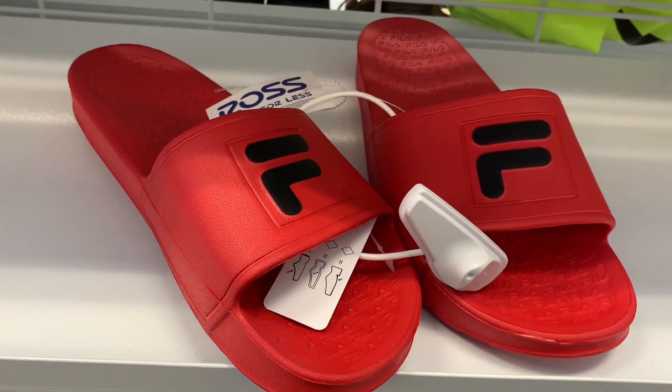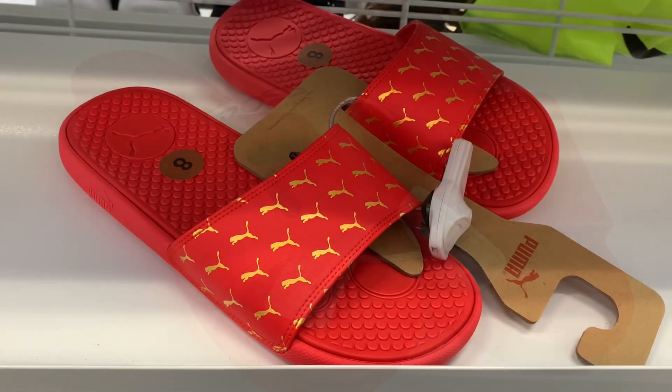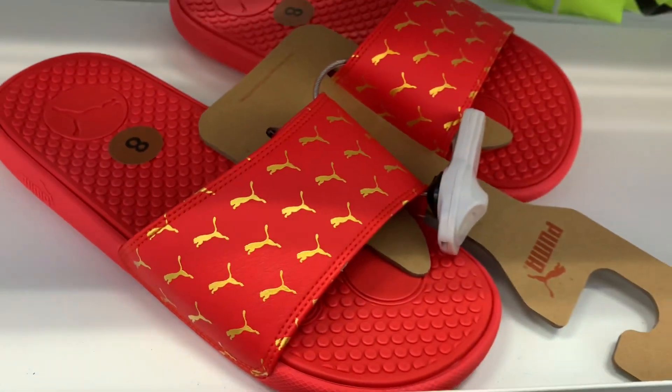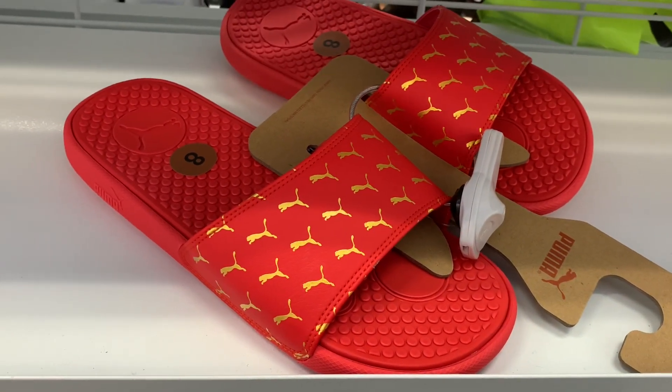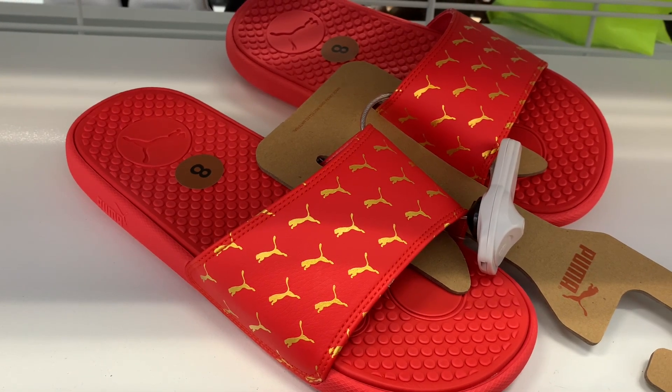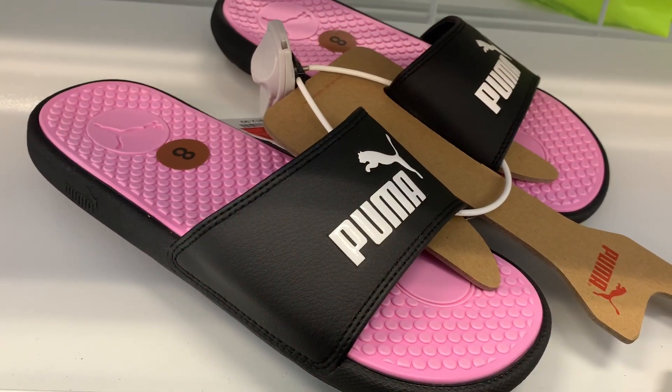I love these Puma ones so much — I love the yellow contrasting with the red, it looks so awesome. I might have to get these and they are only $9.99. They also have these Puma ones with a light pink-purple color on the inside — that's so pretty — and the outside is black and white.